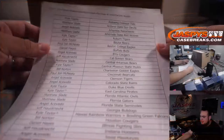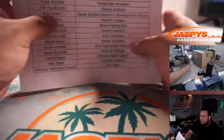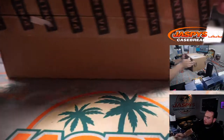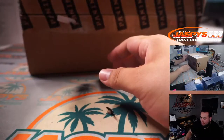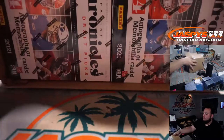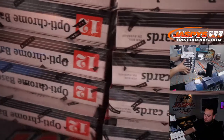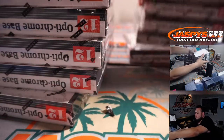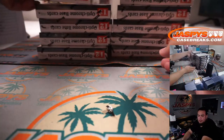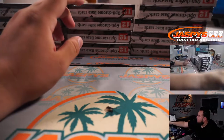All right guys, fresh case here — these are just for shipping and sorting purposes. There you go, fresh case. There are four box breaks, so I'm going to split these boxes into four here, and four over here.